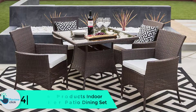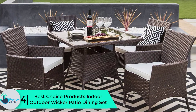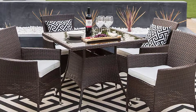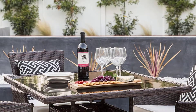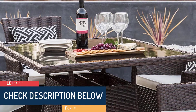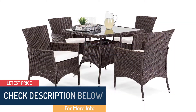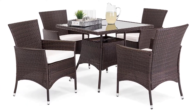Moving on, at number 4 we have the Best Choice Products indoor outdoor wicker patio dining set. Wicker certainly has its place — it is decorative, durable, and comfortable to sit in. This five-piece set comes with a glass table top for looks and easier cleaning, and the wicker is made to survive most weather conditions. The seat cushions come with removable covers for easy cleaning, and these covers are made to resist weathering and should be safe to leave outdoors in the sunshine. There is also a cutout in the center of the glass table so you can add an umbrella to upgrade the set.